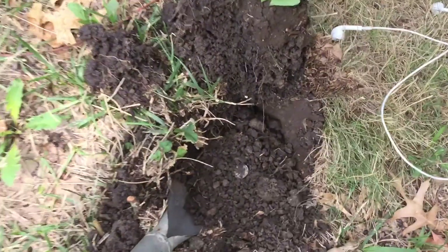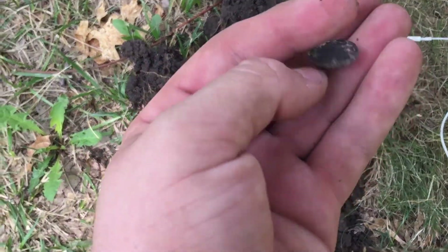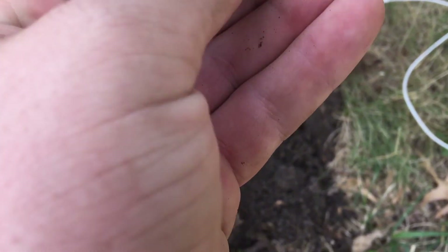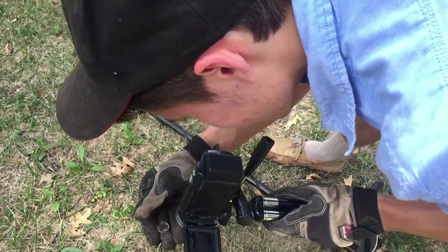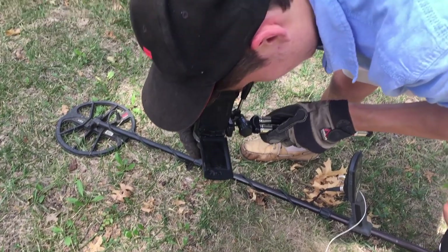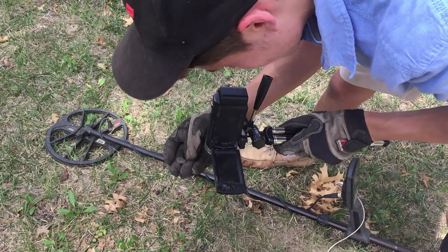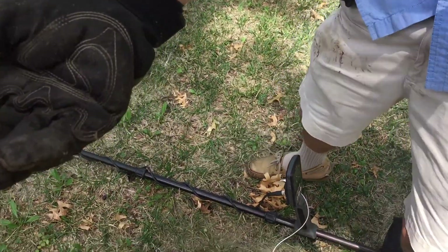It didn't look too deep, but it was a weird signal. I thought it was like a token because it rang warm, but it's a Barber. I don't want to rub it. 1899 — I can see it. It's black. That was not deep and it was a 25 signal — worn lower silver. That's a good find. Sweet find, man. Thank you. Your turn.